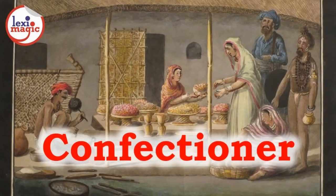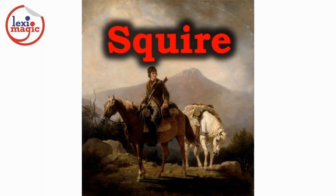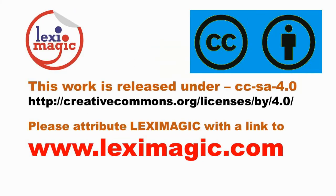Confectioner is a merchant who is in the business of selling sweets and chocolates. If you enjoyed this video, please like, share and subscribe.